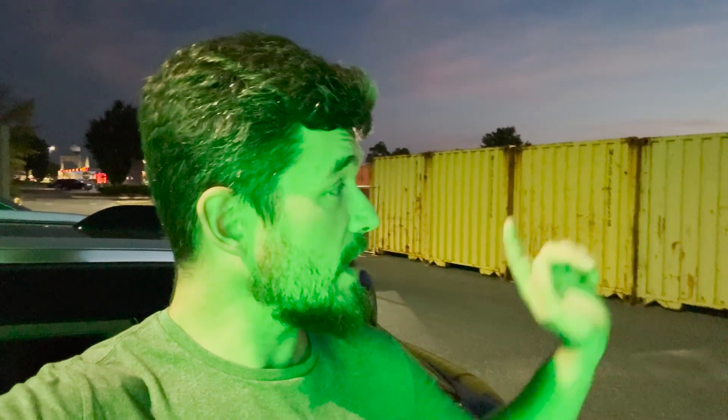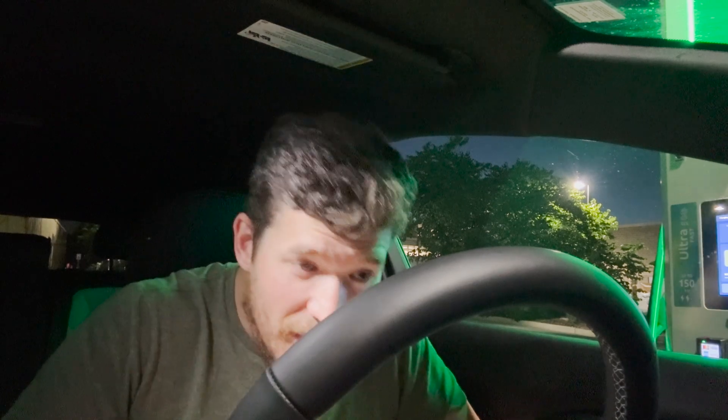We're charging up to 100% — hopefully it doesn't take too long. We're at 89% right now, so only 11% more to go. I'm going to run in and use the restroom, and hopefully by the time I'm back we're pretty close to done. While we're waiting for the last 2% here at about 15 kilowatts, let's go over the parameters of the test.